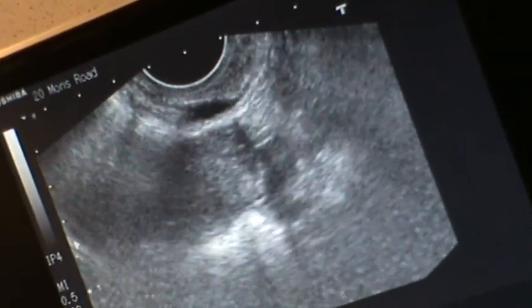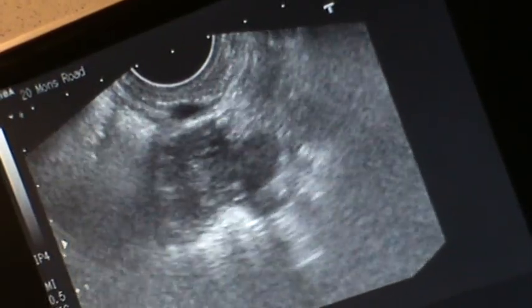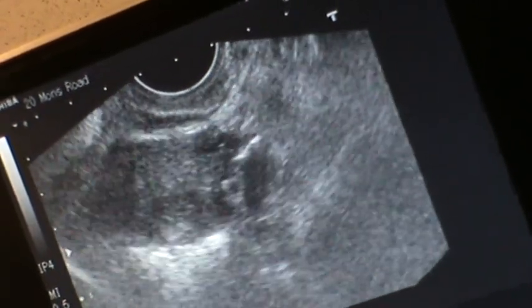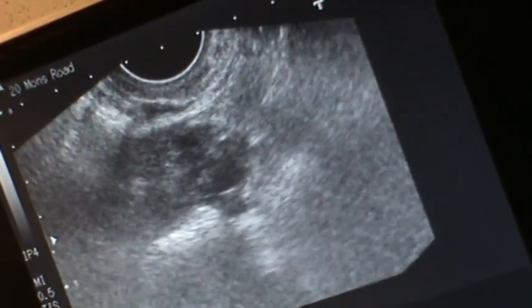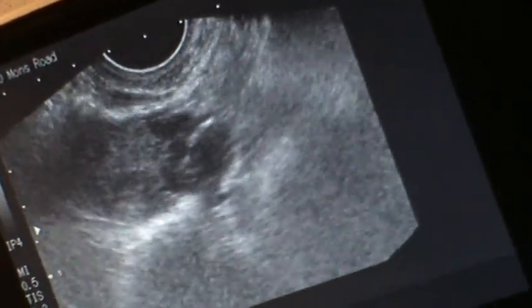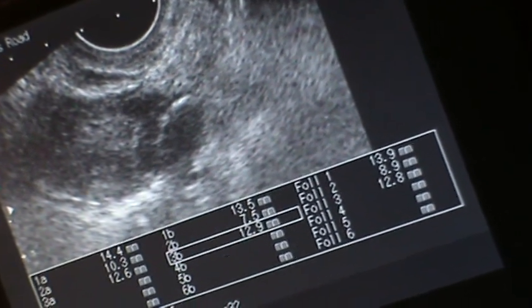I think that's your endometriosis down there — it's sitting right next to the uterus. I've measured one there. Looks like there's a couple of other small ones. I'm just going to get a printout of that. That's all we'll do today because it's early days — until the follicles get bigger, we're not going to see a lot.